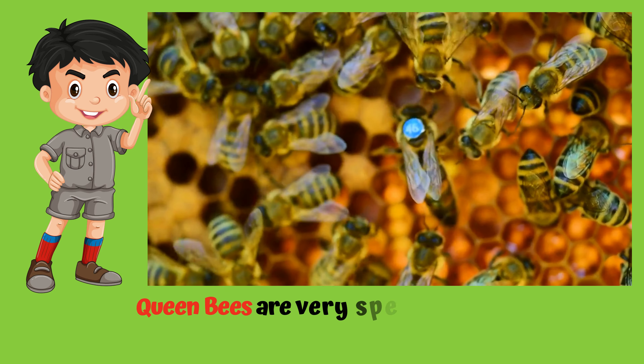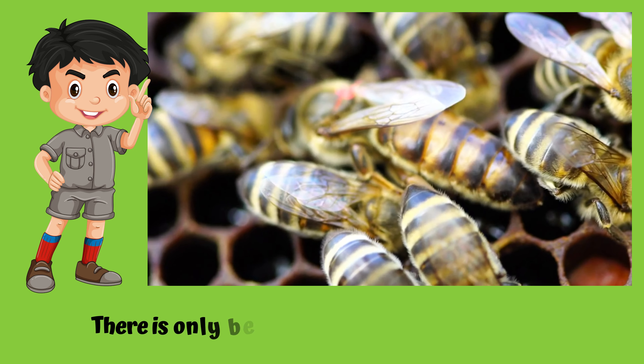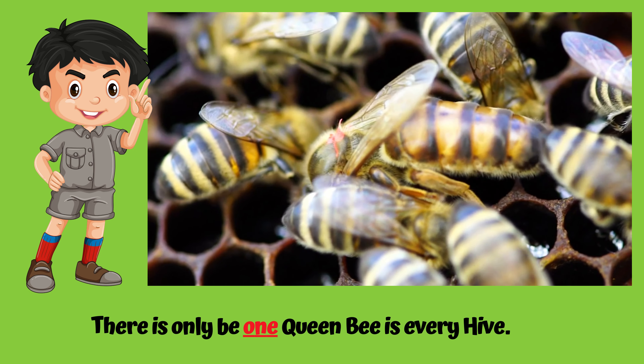Queen bees are very special and are responsible for laying all the eggs. There is only one queen bee in every hive.